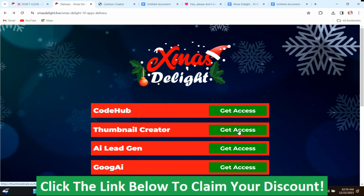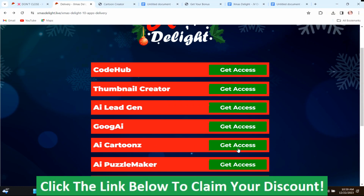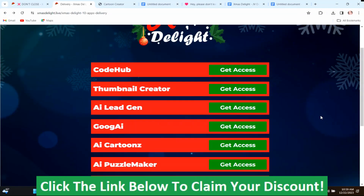Same thing for the Thumbnail Creator — just push get access. If I go down to AI Cartoons and push get access, I'll have to register because I didn't register for this one. This is how you'll do it: you'll just register, and then you'll be able to log in and get access to AI Cartoons.